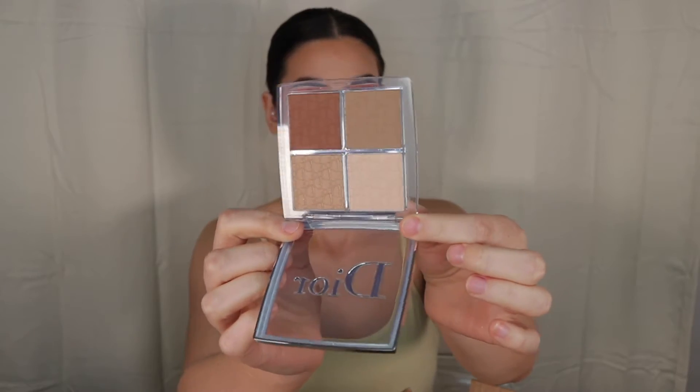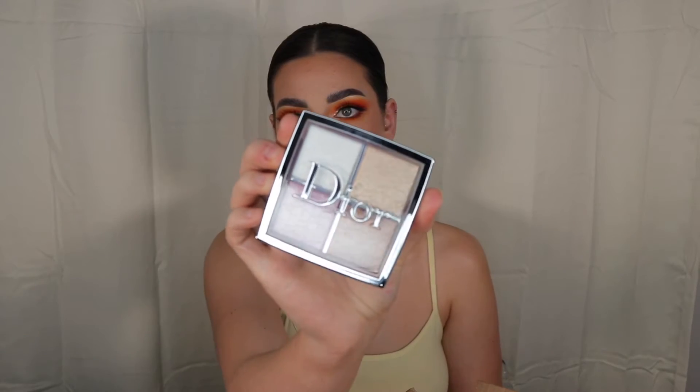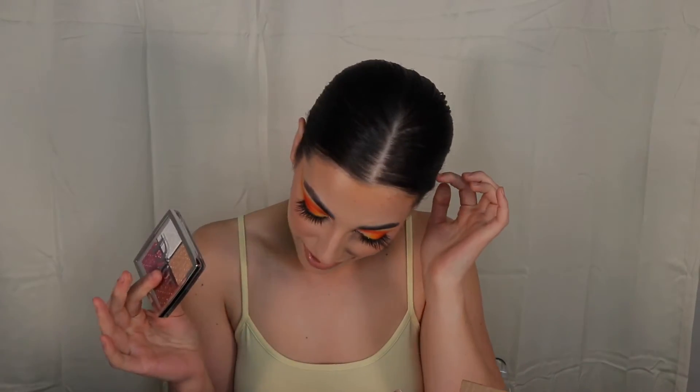The second Dior item is the Dior Backstage Contour Palette, which I've been eyeing for a very long time. It's absolutely stunning and I'll definitely get a lot of use from the lighter shades. The third is the Dior Glow Face Palette — a highlighting palette — and I've heard nothing but wonderful things about it. It's a very universal shade palette, which is great as a makeup artist. Oh my god, they're so buttery — I'm totally keeping this for myself!